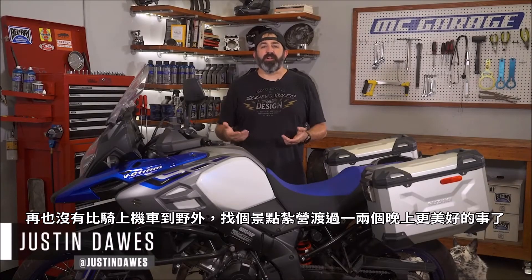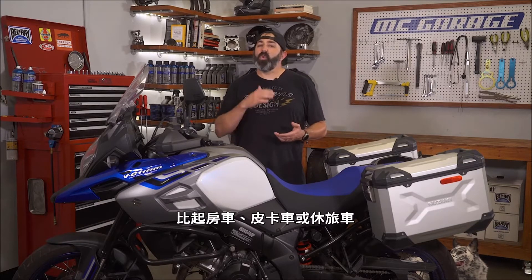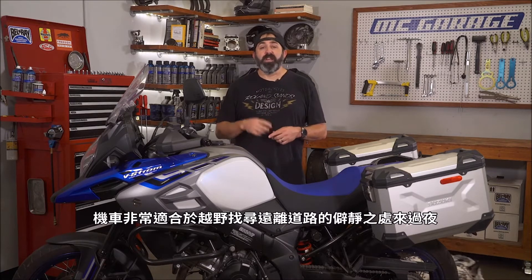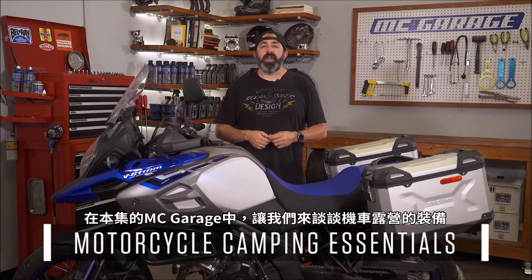There is nothing better than riding your motorcycle out in the wild, finding a scenic spot and plunking down for a night or two. With the ability to cover ground quicker than a car, truck or RV, a motorcycle is perfectly suited to finding wonderful out of the way places to get a good night's rest. Today on MC Garage we talk about motorcycle camping gear.